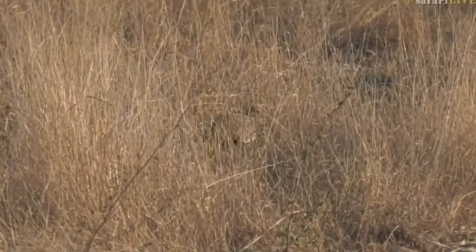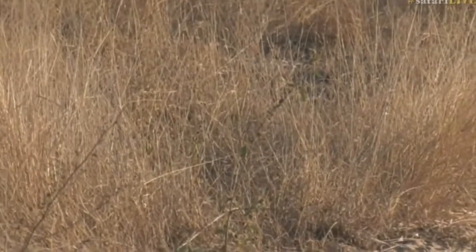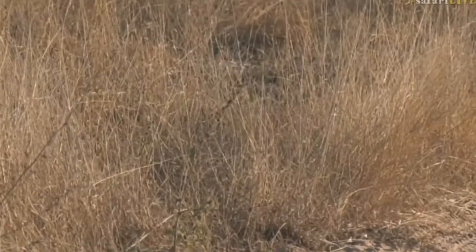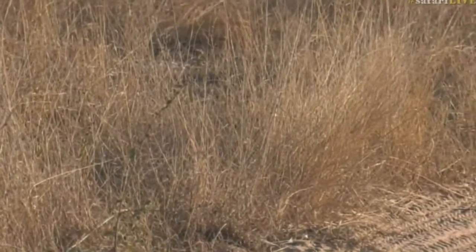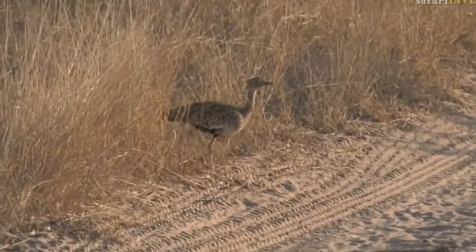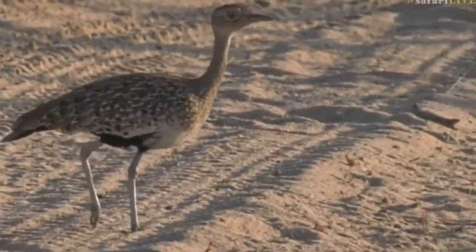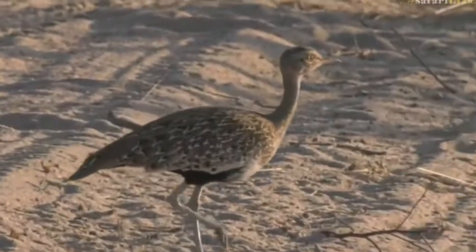Maybe it's going to walk out onto the road and expose itself for us. The grass is definitely thinning out now in the area that it's coming through, and the road is not too far away from it. That would be nice if we get to see it do its entire display. What an obliging bird. My goodness. Who needs Allie's Lucky Beans?